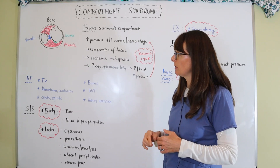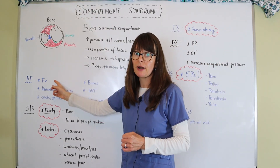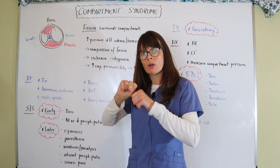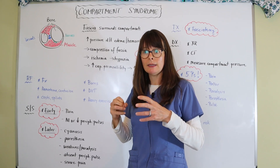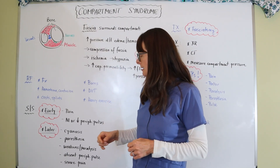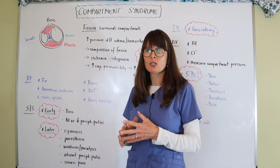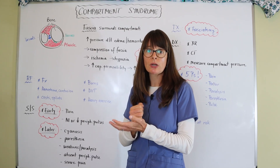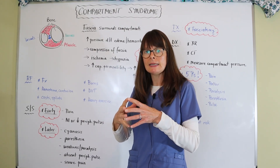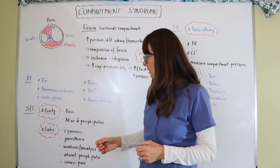Risk factors for developing compartment syndrome include fractures — any kind of fracture, mostly of the long bones. When a bone gets fractured, there is some severe bleeding and edema that occurs, and that puts pressure on these compartments. Bad hematomas and contusions — so not even fractures, but just a really bad crush injury, let's say to the thigh or to an arm — can cause some bleeding and a contusion, and that bleeding causes pressure on these different compartments.